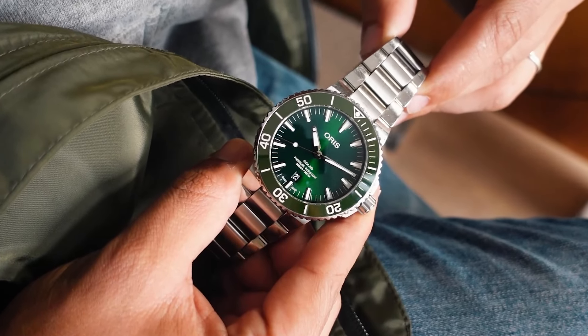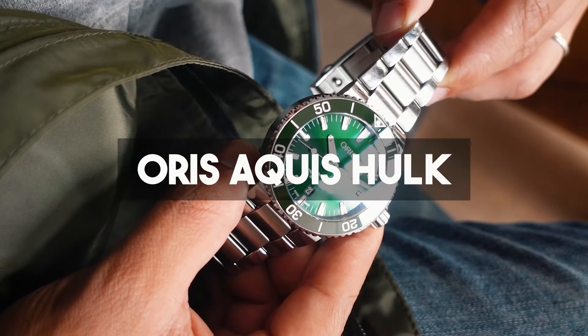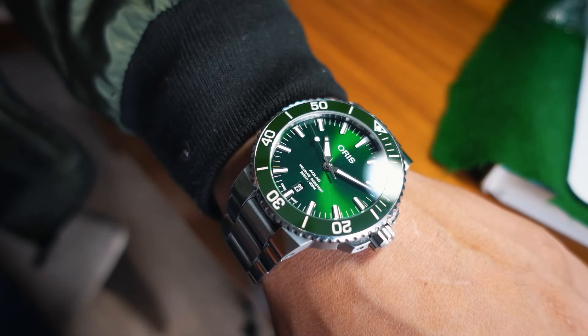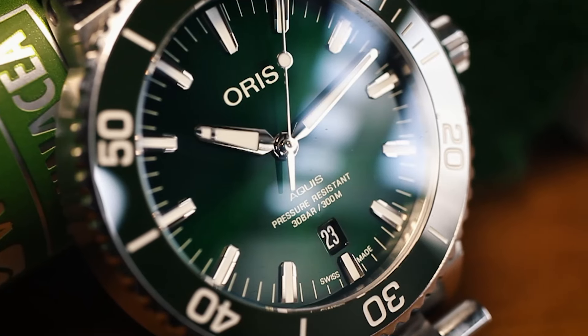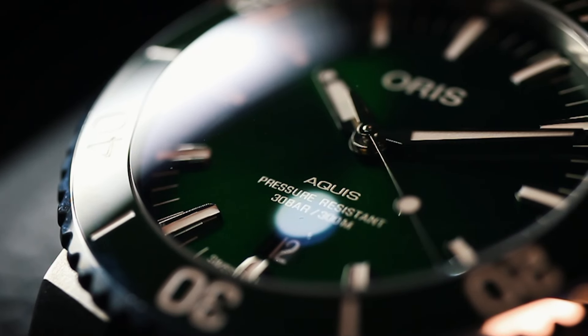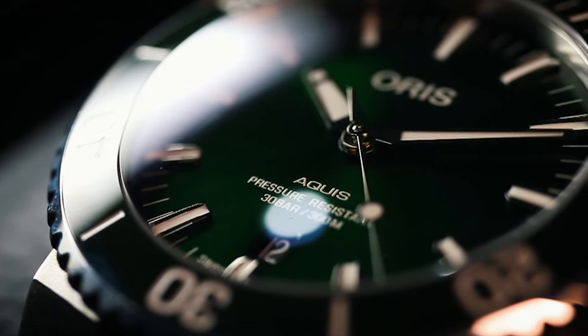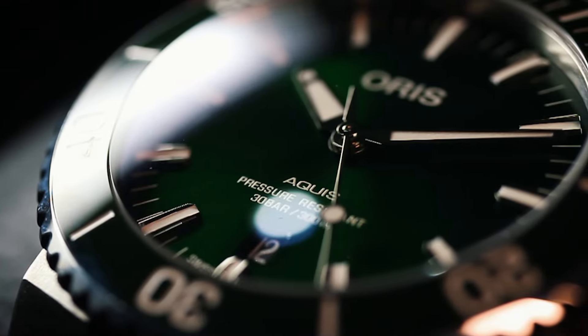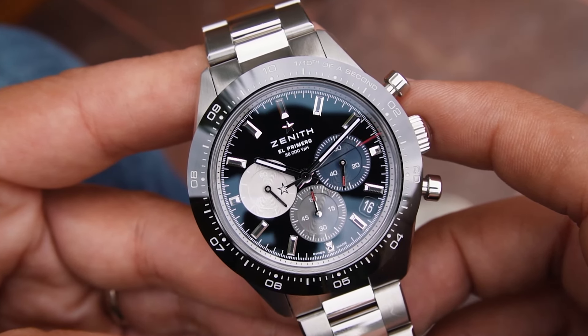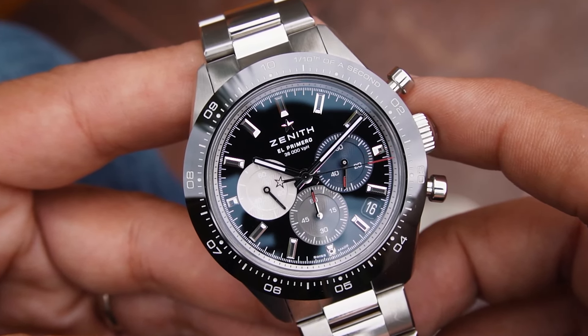Number eighteen is a perfect green watch: the Oris Aquis Hulk in 41.5 millimeters — perfect size, amazing green dial. This watch is definitely coming back to my collection. I sold it because I just had no money and I was hungry, so you know.